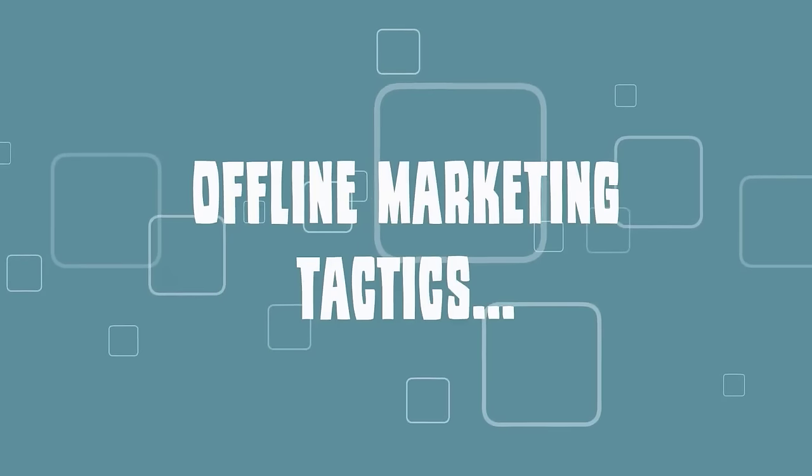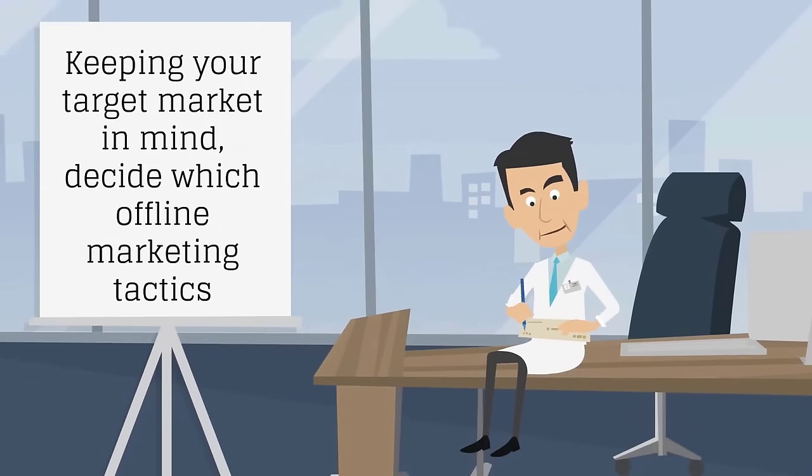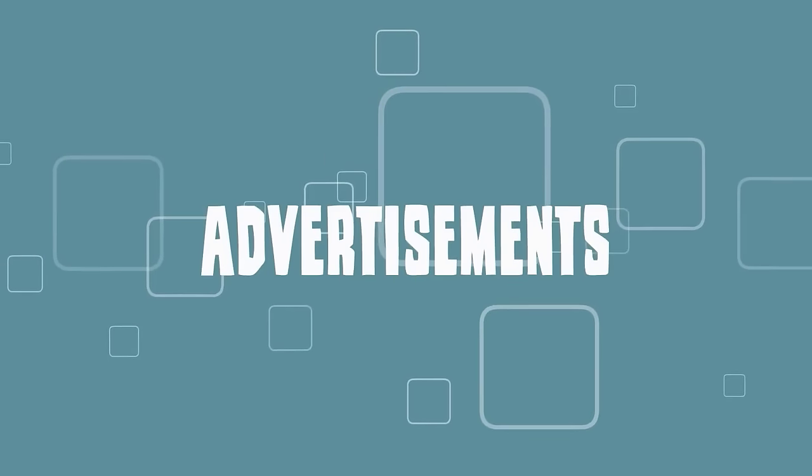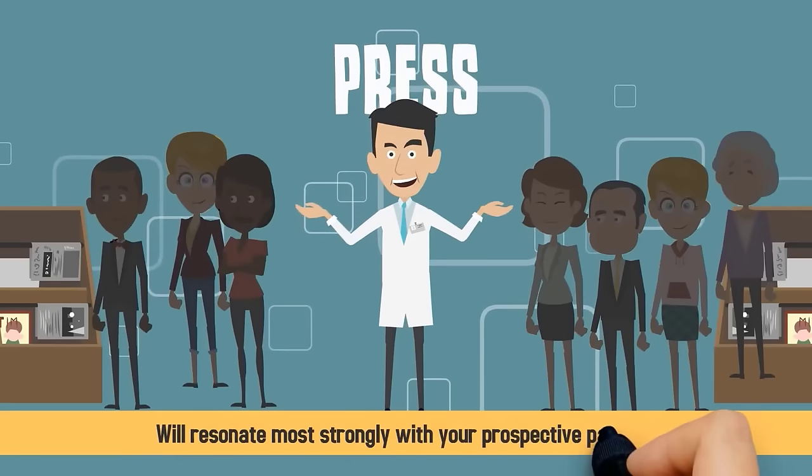Offline marketing tactics: keeping your target market in mind, decide which offline marketing tactics — such as direct mailings, advertisements, referral programs, and press — will resonate most strongly with your prospective patients.